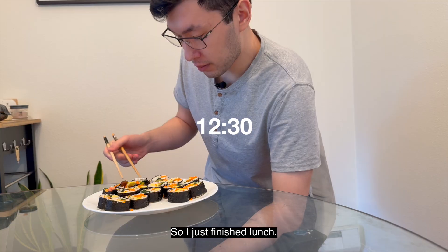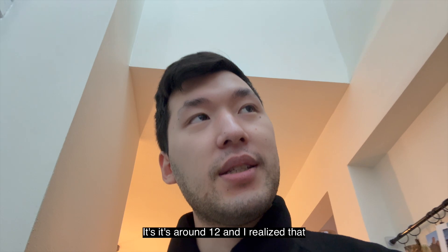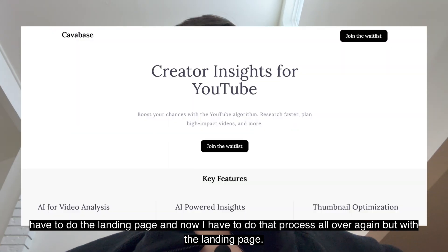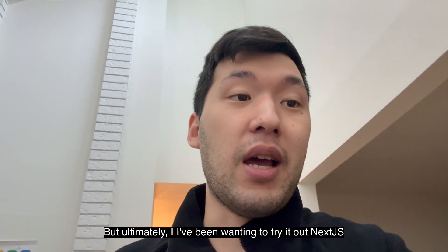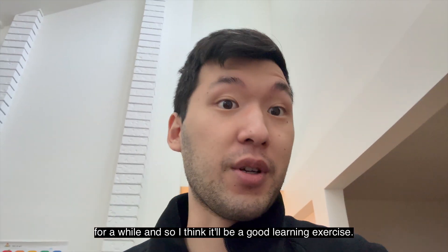So I just finished lunch — it's around 12. I realized I actually finished migrating the front end over, but now I have to do the landing page and go through that process all over again. With the landing page this might be a complete waste of time, but ultimately I've been wanting to try out Next.js for a while, so I think it'll be a good learning exercise.